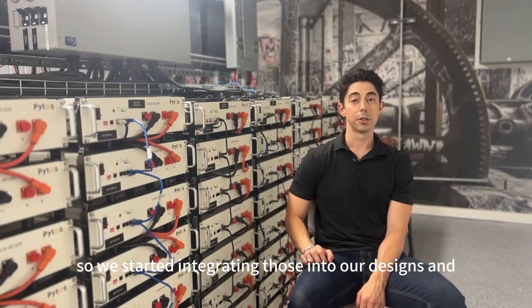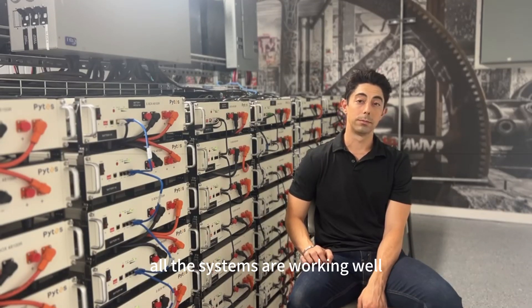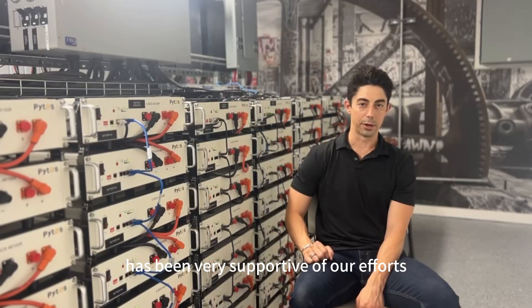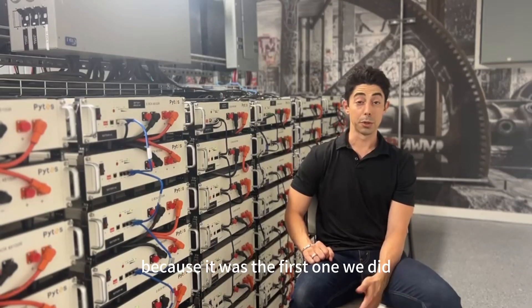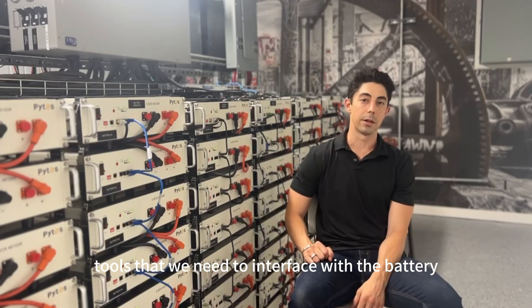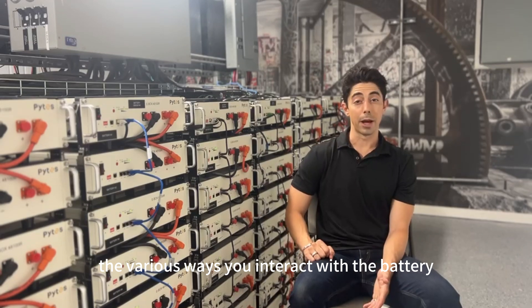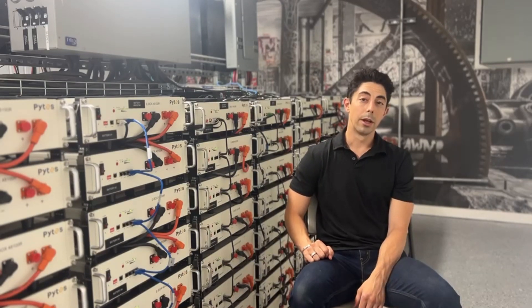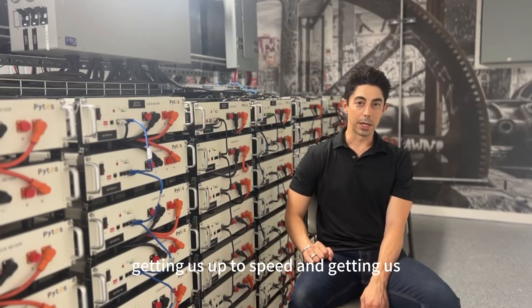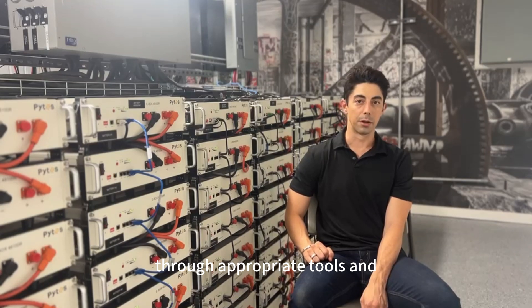We have no complaints so far with the V5. We've started integrating those into our designs and all the systems are working well. The PIPES team has been very supportive of our efforts, particularly when it came to this system because it was the first one we did. We were just trying to get familiar with the tools we need to interface with the battery — the various ways you interact with the battery with software on your computer.